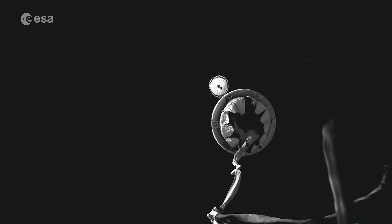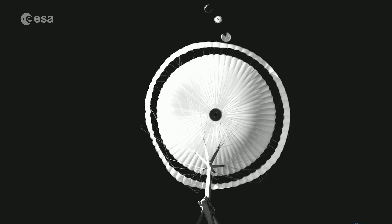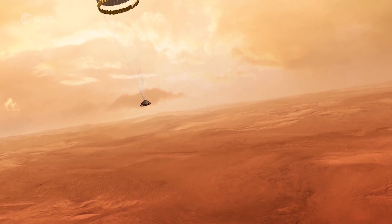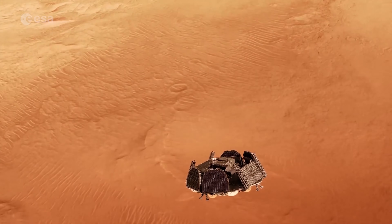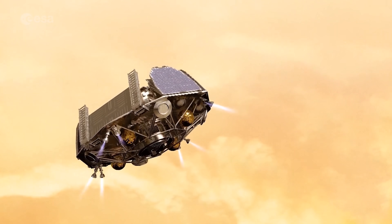The first parachute will need to slow down the descent vehicle from Mach 2 down to Mach 0.6 in 20 seconds, after which the second main stage parachute will deploy to slow down the vehicle even more for two minutes. Then the heat shield will be discarded and the landing platform will be released for a propulsive braking phase.